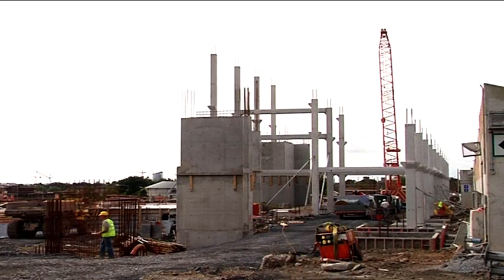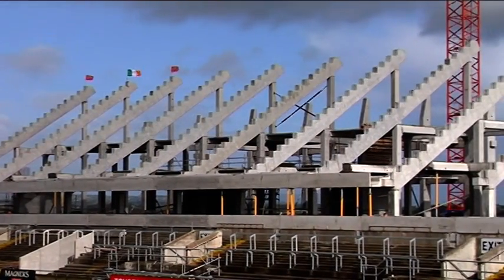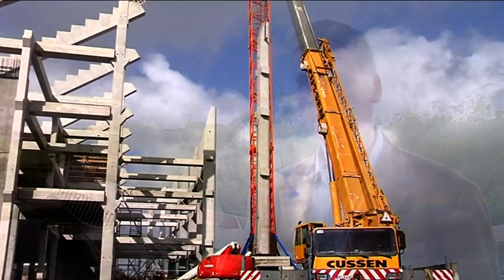On the programme the students are introduced to the fundamentals of structural engineering, building services engineering, geotechnical engineering and quantity surveying. These are some of the key players in the construction industry. For the construction manager to be effective it's important that they understand the roles and contribution each makes to the success of a project.